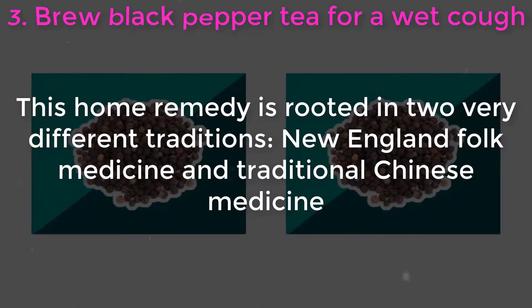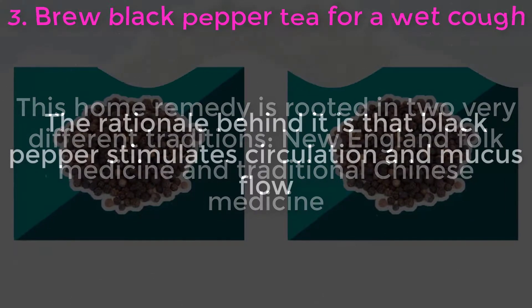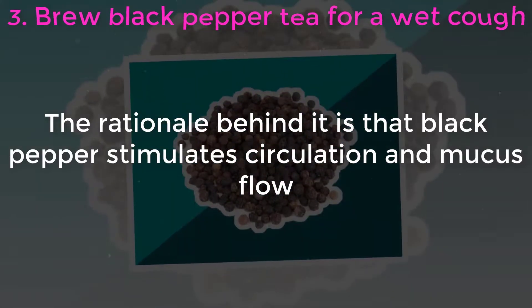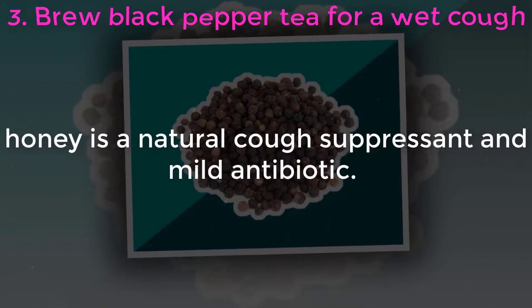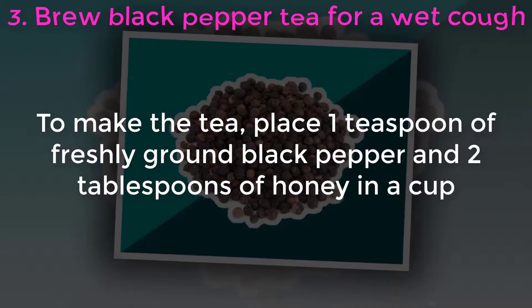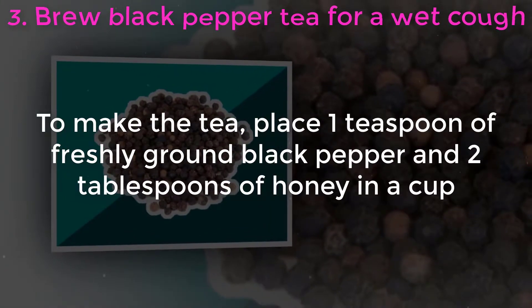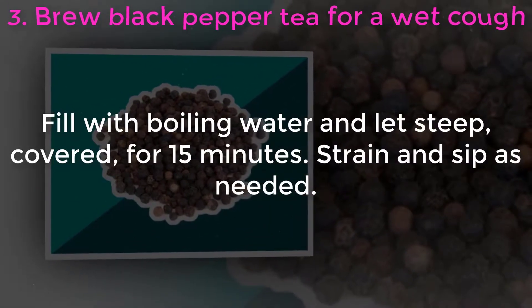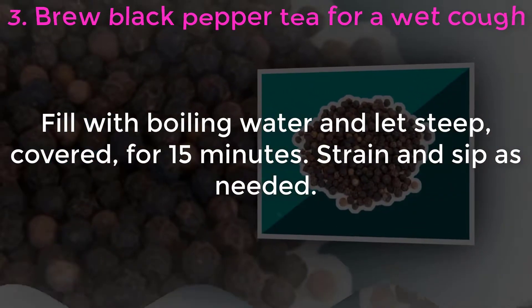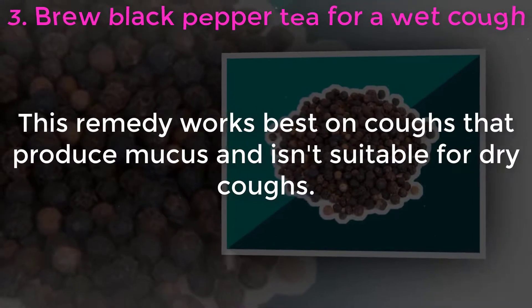Three: brew black pepper tea. For a wet cough, this home remedy is rooted in two very different traditions — New England folk medicine and traditional Chinese medicine. Black pepper stimulates circulation and mucus flow, while honey is a natural cough suppressant and mild antibiotic. To make the tea, place one teaspoon of freshly ground black pepper and two tablespoons of honey in a cup, fill with boiling water, and let steep covered for 15 minutes. Strain and sip as needed.